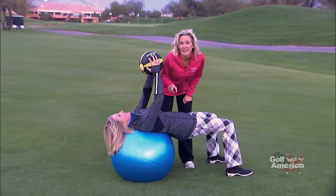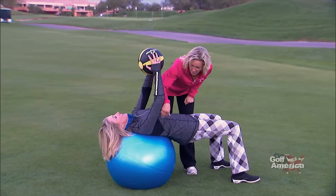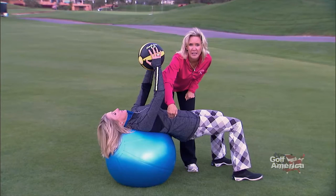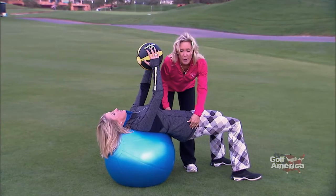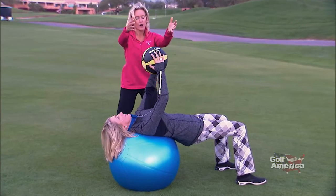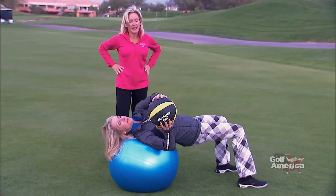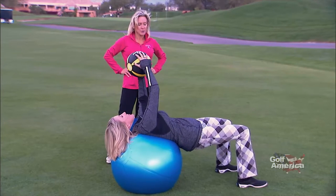How do you know what size ball you should have? Well, when you're in this position, you should be able to have your shoulders, your hips, and your knees in one long line. If the ball was too high, then her hips would be too low. If the ball was too low, her hips would be too high. So she has a perfectly sized ball right here at 65 centimeters. Her arms are straight, and she's just going to start to rotate back and forth, slow and controlled.